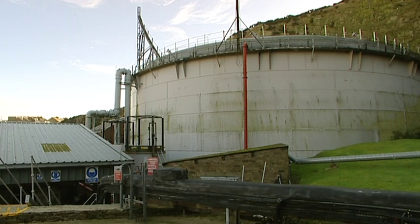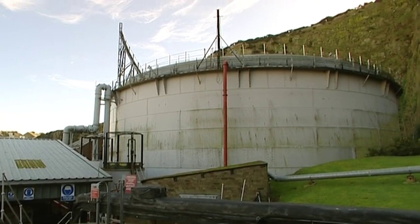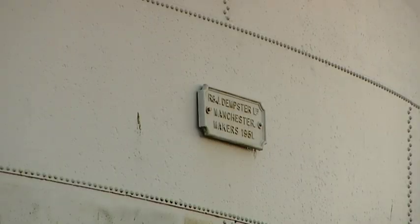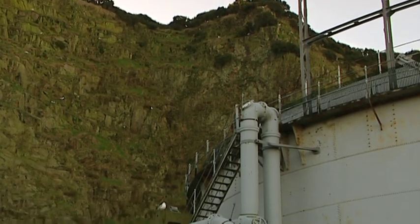The most distinctive part of any gas plant as regards what the public see is, of course, the great circular holders. This one here dates from 1951. In holder technology, it would be the latest type — it's a spiral-guided holder.